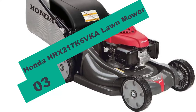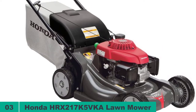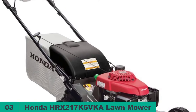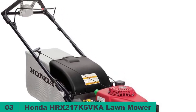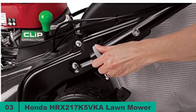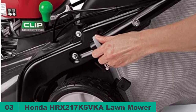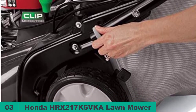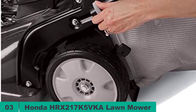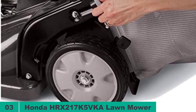At number 3 on our list, we have the Honda HR-X217K5BKA Lawn Mower. Self-propelled lawn mowers for steep hills can be quite convenient, and this is more so if it is something as powerful and efficient as the Honda HR-X217K5BKA. Unlike other small and older gas-powered mowers, it uses an automatic choke system to make starting a less complex process. Although it does not have a side discharge, the excellent mulching and bagging make up for this by helping to capture the grass clippings, eliminating the need for raking afterward.